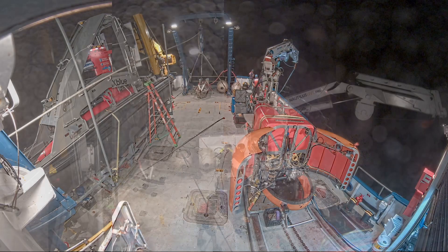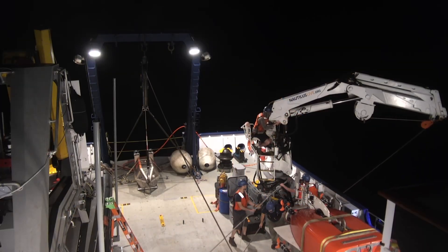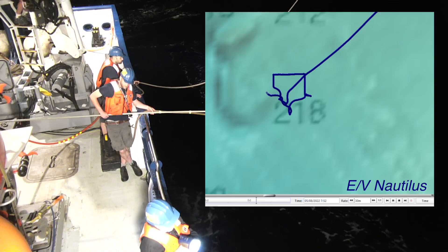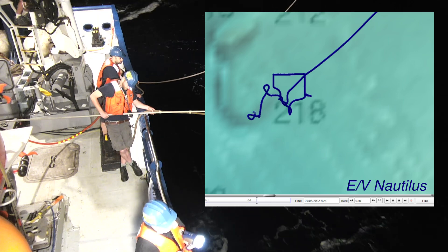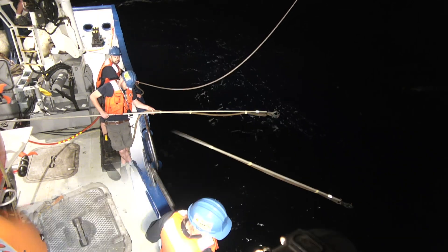So we make the call — try again, this time with the wind from a different quarter. It takes a while, but the captain and crew maneuver Nautilus in a careful arc and that lets the wind push from a different direction.